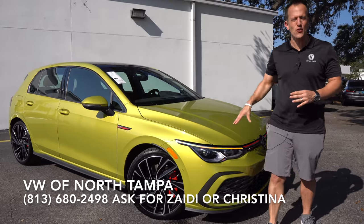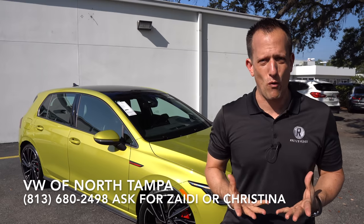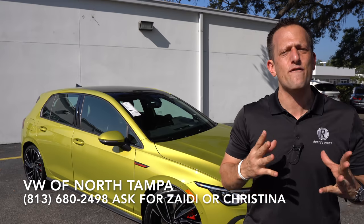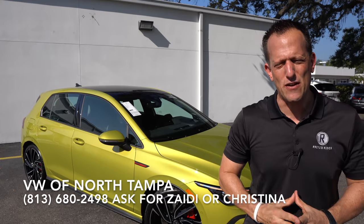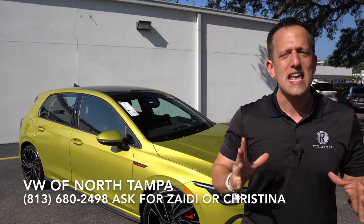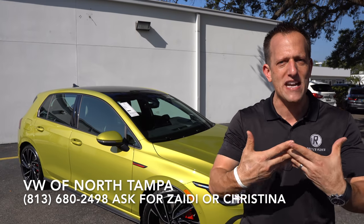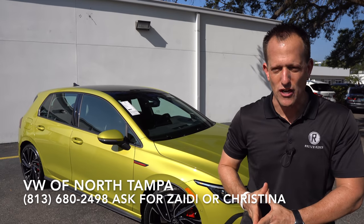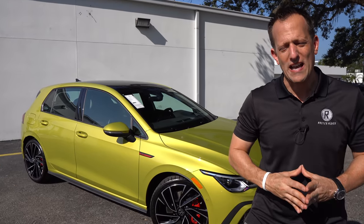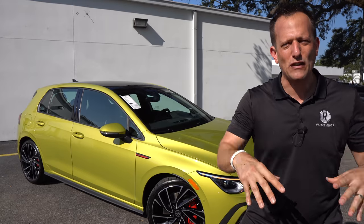But before we get into the all-original hot hatch, let's talk about what's going on here. Volkswagen has been around since the 1930s. When people think VW, they think of the iconic Beetle and Volkswagen Bug. But the Volkswagen Golf is one of those vehicles that's been around for decades and has really been more of an evolution rather than a revolution. No matter which way you see a new or old Volkswagen Golf, you know that it is that vehicle based off of the shape and the philosophy behind it.